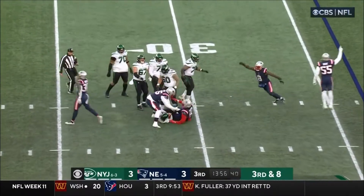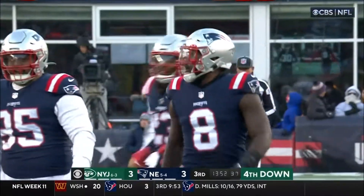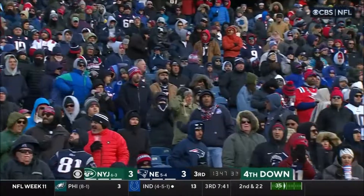Here comes Judon, banged in there as he was hit by Mack Wilson. First sack, heavy pressure from Bentley and Judon and Mack Wilson, and down he goes, sacked on the play.